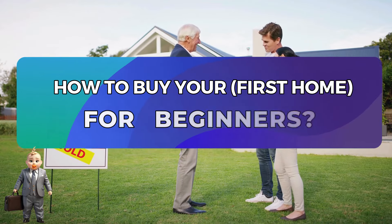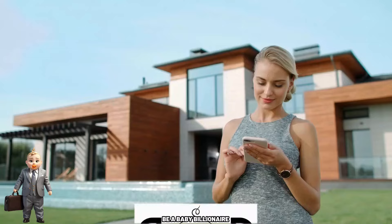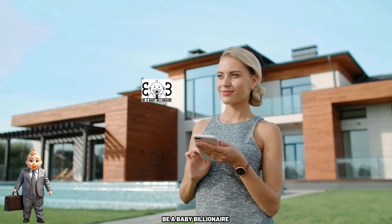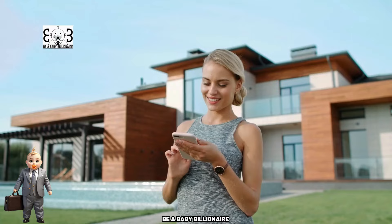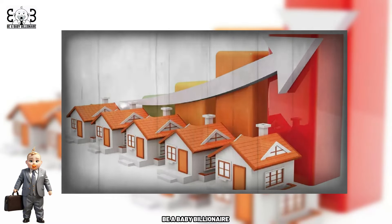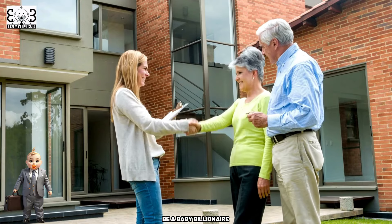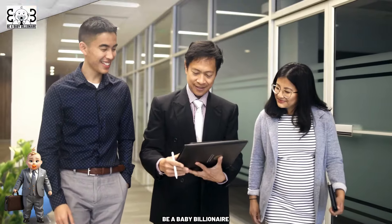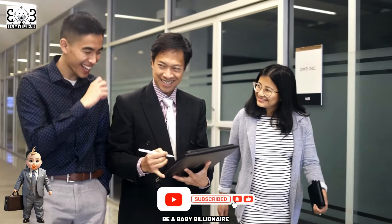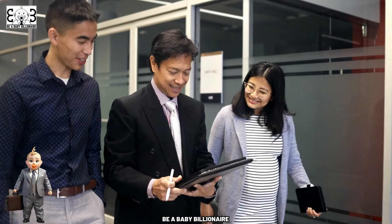How to Buy Your First Home for Beginners. Welcome to Be a Baby Billionaire. Embarking on the journey to purchase your first home is an exciting endeavor filled with anticipation and possibilities. However, navigating the complexities of the real estate market and the home buying process can be daunting, especially for beginners. To ensure a smooth and successful journey, it's essential to approach the process with careful planning and a clear understanding of the key steps involved.